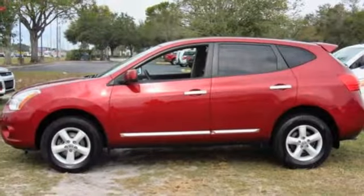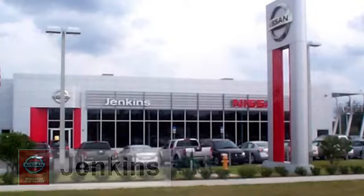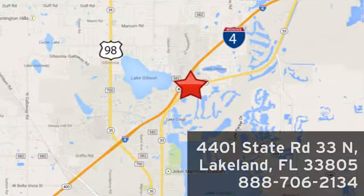Welcome to the perfect fit. Welcome to the Nissan Rogue. Take it home today. At Jenkins Nissan, honesty is our policy. We're conveniently located at 4401 State Route 33 North in Lakeland, Florida.